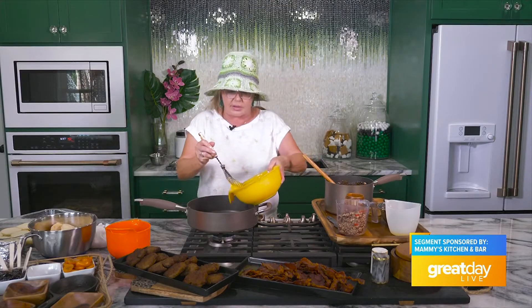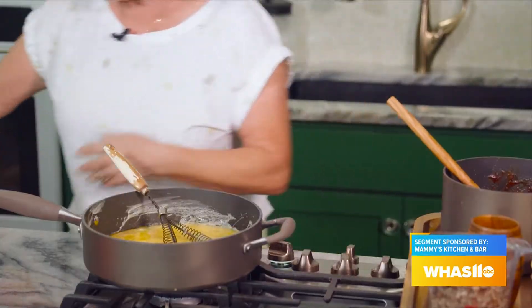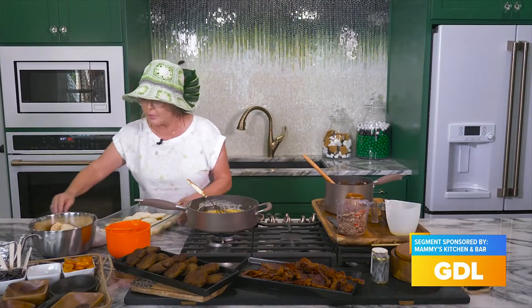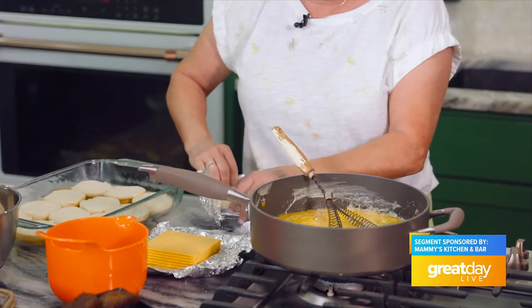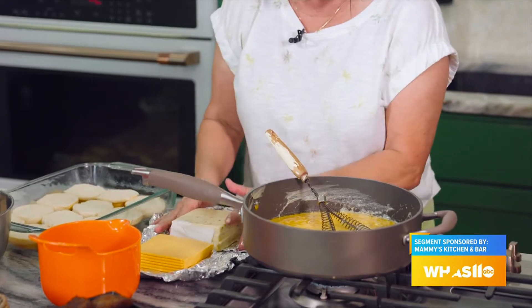I'm going to start by beating my eggs — scrambled eggs — I've got about eight eggs in there. I've got my Hawaiian rolls right here in a lightly sprayed dish. I'm going to use American cheese and pepper jack to get a little bit of spice. I love pepper jack — we use it for everything at the restaurant.